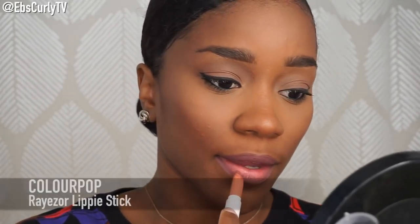Okay guys, for my first look, I'll use the ColourPop Razor Lip Liner. As you'll see throughout the video, I use a lot of ColourPop products. I love their products — they're really affordable and pretty good quality. So after that, I'll use the Razor Lippy Stick. I'm just creating a nice pink natural tone base for this look.